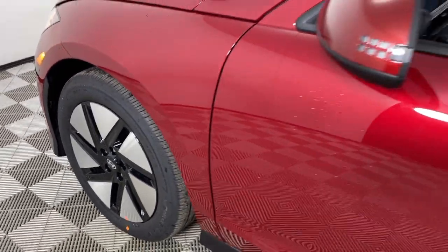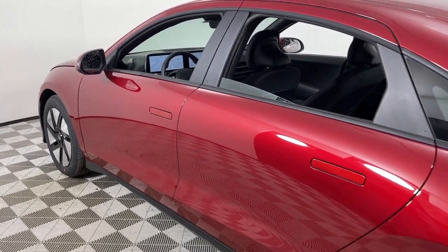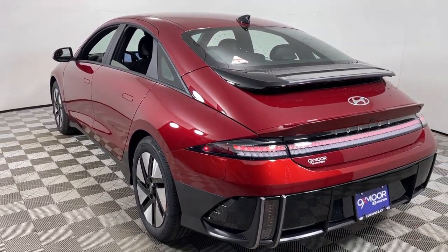Looking for your dream car? It could be the 2024 Hyundai Ioniq 6. Make every journey comfortable and climate-friendly in this striking Ioniq 6.